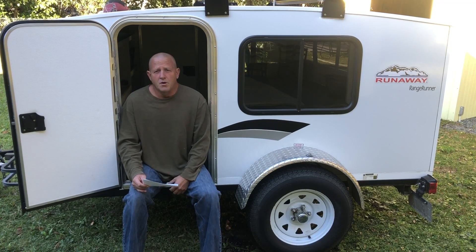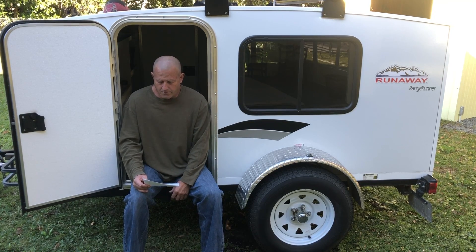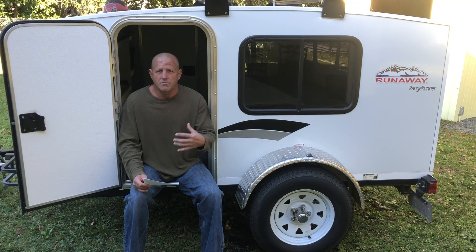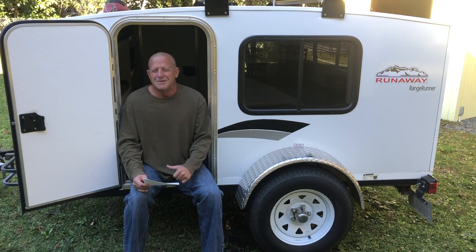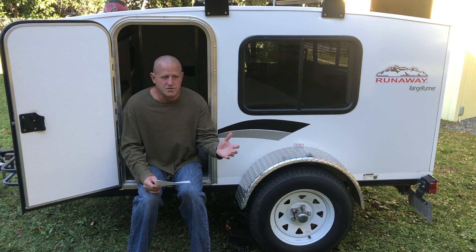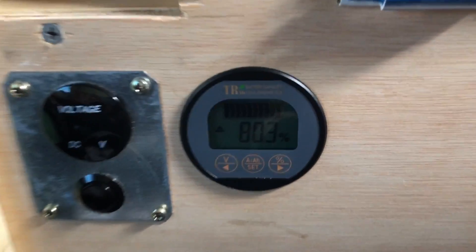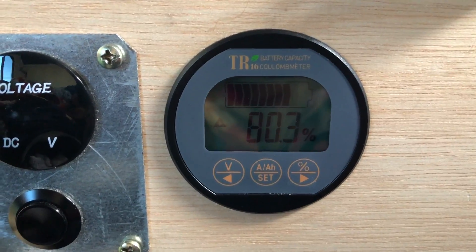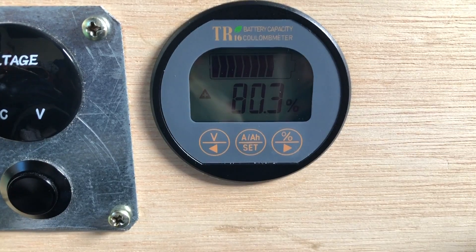Night two, we ran the air conditioner a little bit more since it was a little bit warmer out. Kind of the same scenario — running it off and on throughout the night as we needed it. It was a little uncomfortable having to wake up to turn it on. Temperatures outside were a little bit warmer. We woke up the next morning at about eight o'clock down here in the Keys and the batteries were at 80%. We also had the refrigerator running outside.